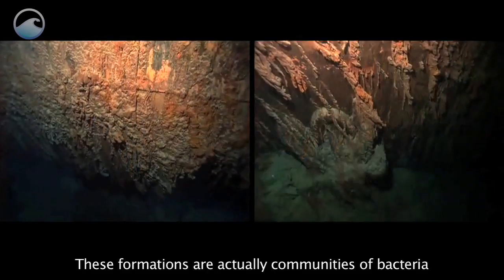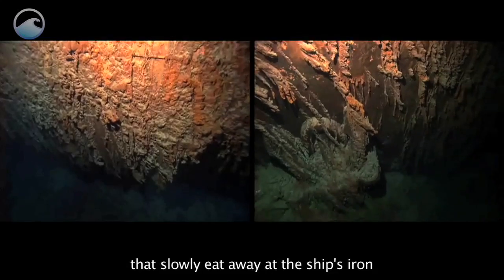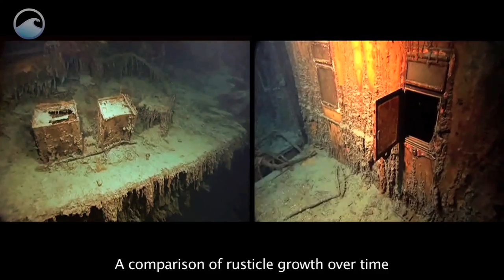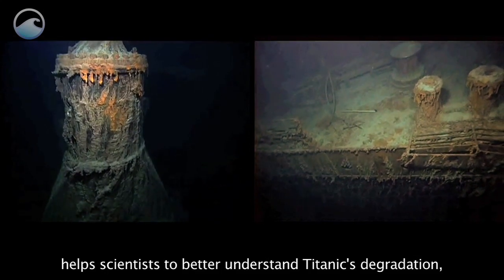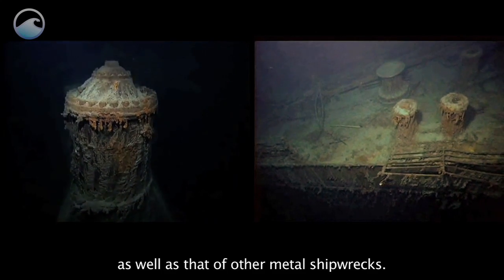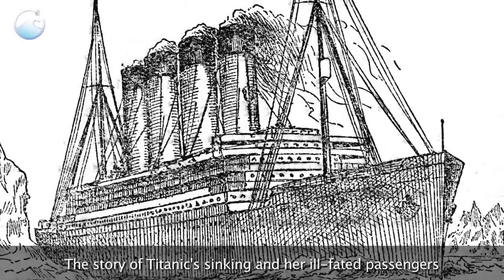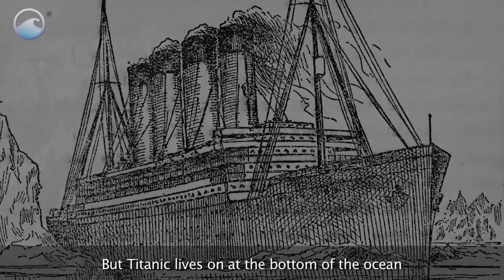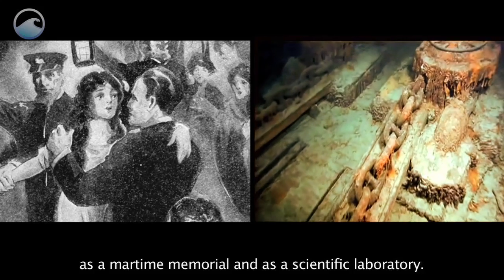These formations are actually communities of bacteria that slowly eat away at the ship's iron and give the shipwreck its melting appearance. A comparison of rusticle growth over time helps scientists to better understand Titanic's degradation, as well as that of other metal shipwrecks. The story of Titanic sinking and her ill-fated passengers have been famously told in films and books. But Titanic lives on at the bottom of the ocean as a maritime memorial and as a scientific laboratory.